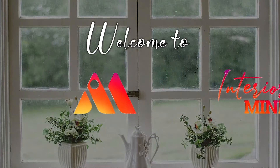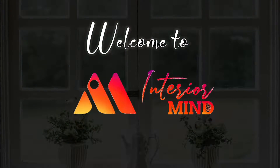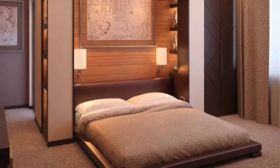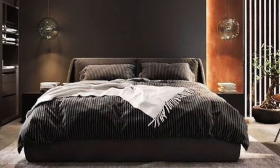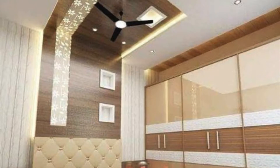Welcome to Interior Minds. Hello everyone and welcome back to Interior Minds. In today's video, we'll be seeing how to decorate your bedroom. So let's continue this video.